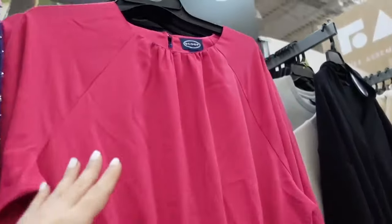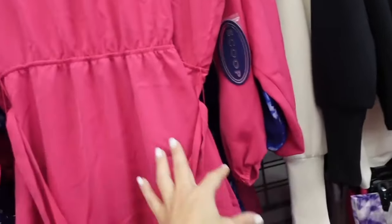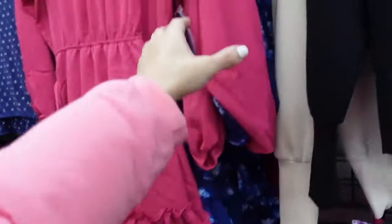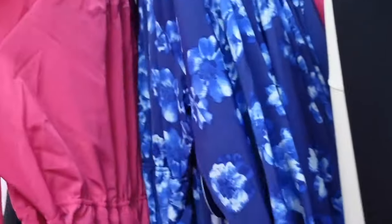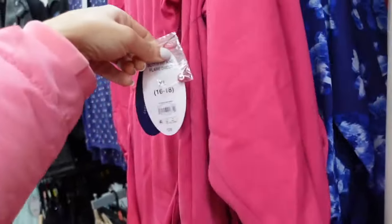V-neck dress from Scoop. This one has the gathering around the neckline, that side seam detailing, elastic on the wrist, elastic in the waist with the little tier. We saw it in the blue floral. It has that keyhole in the back, and they are going to be $28.